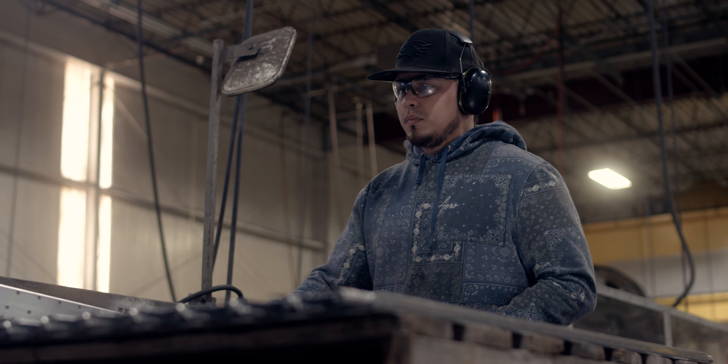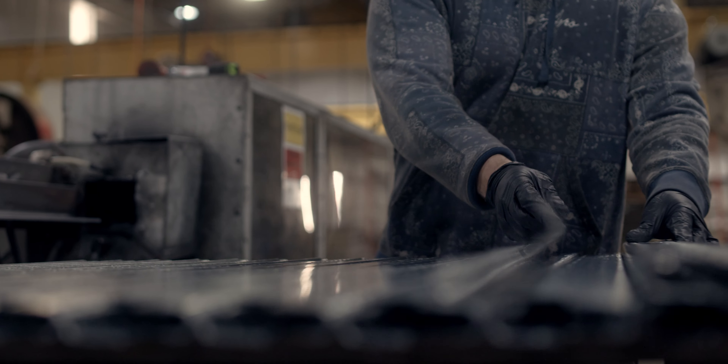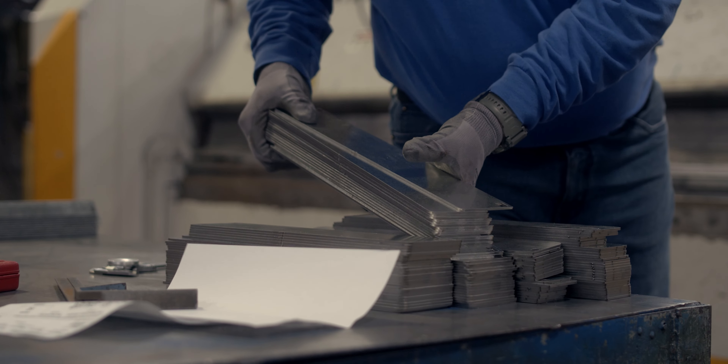UNIX Manufacturing is basically a gravity conveyor manufacturer. We manufacture carton flow, gravity conveyor, and other material handling products for order picking — basically products that go into warehouses and manufacturing to help move boxes and make order picking more ergonomic.